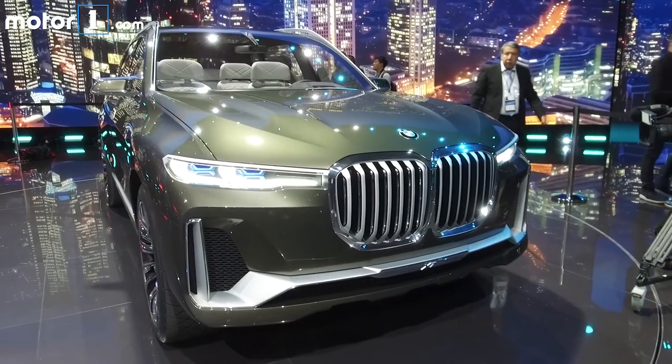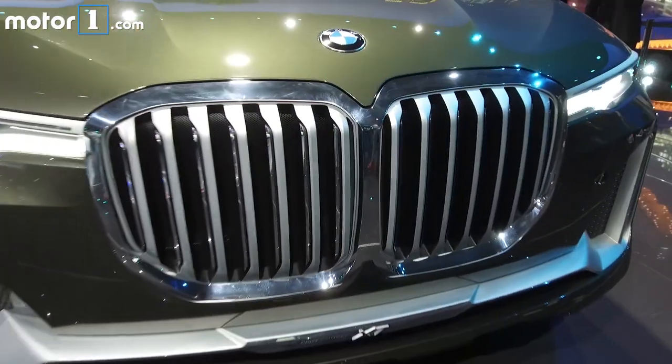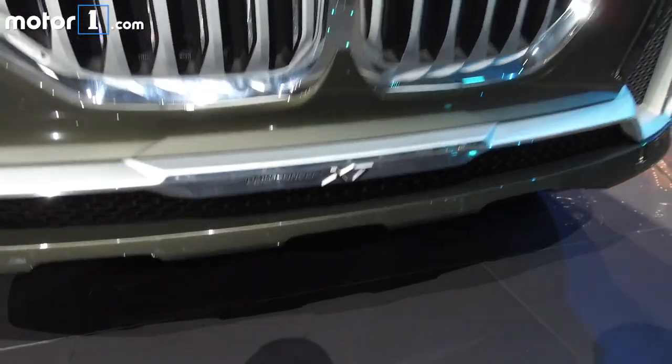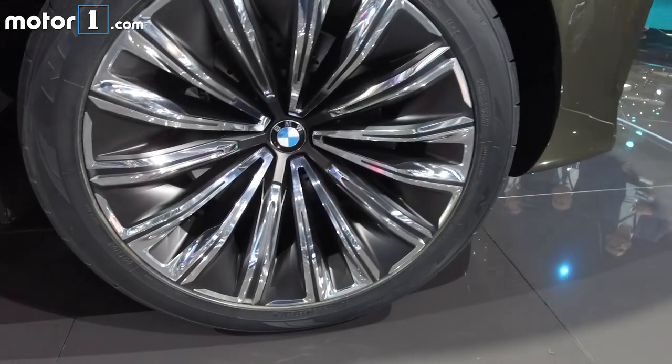Meet the BMW Concept X7. It's instantly recognizable as a member of the company's SUV range with that big bold face and massive kidney grills up front. Though because this is still a concept, there are some slightly fanciful cues like giant chrome wheels, hidden door handles, and overly elaborate mirrors.